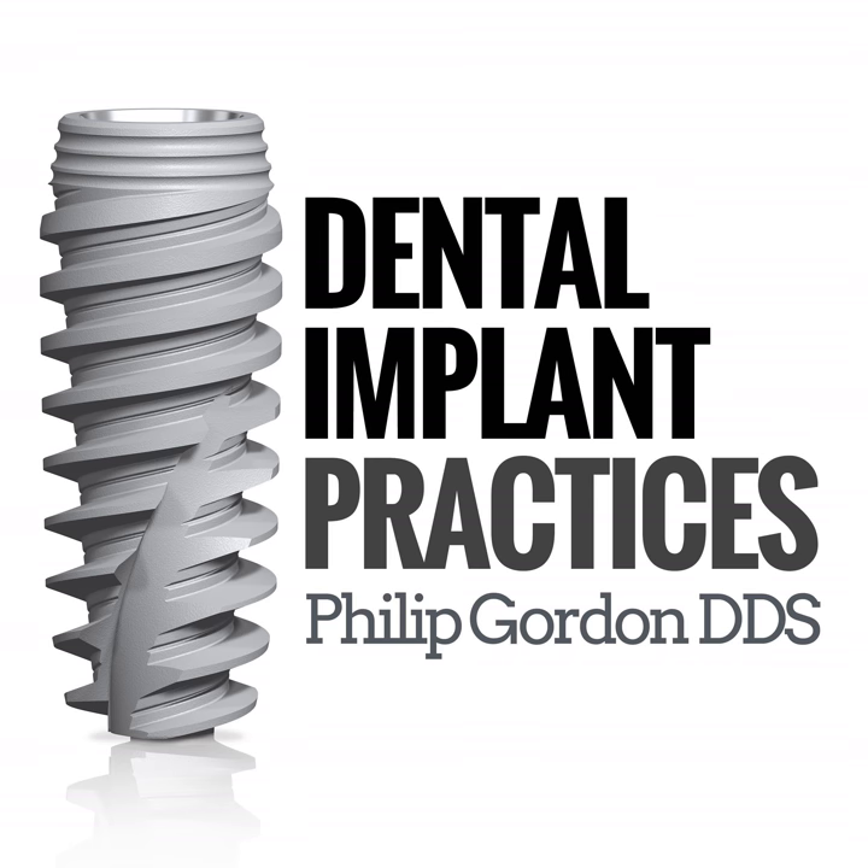Welcome to the Dental Implant Practices podcast, where each episode will explore how to integrate dental implants into your practice and into bone with your host, Dr. Philip Gordon.